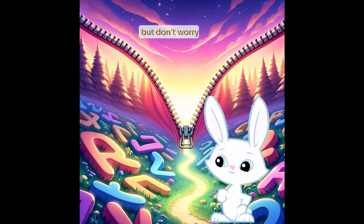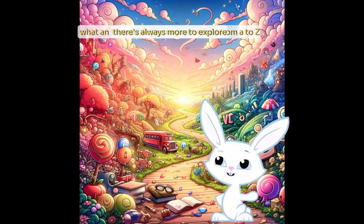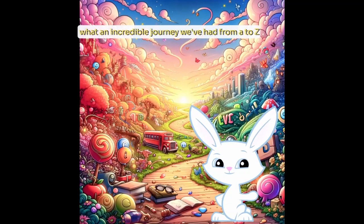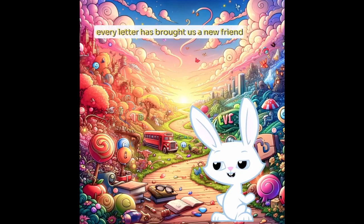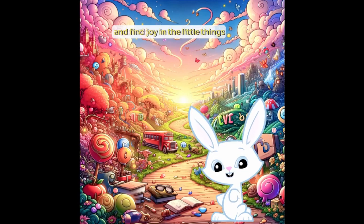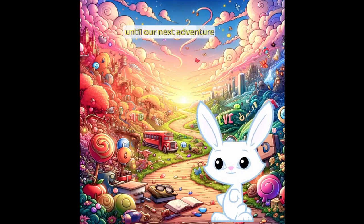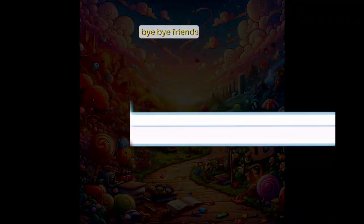But don't worry. There's always more to explore. What an incredible journey we've had from A to Zed. Every letter has brought us a new friend and a new adventure. Remember, every day is a chance to learn something new and find joy in the little things. Until our next adventure, keep hopping, exploring and smiling. Bye-bye, friends.